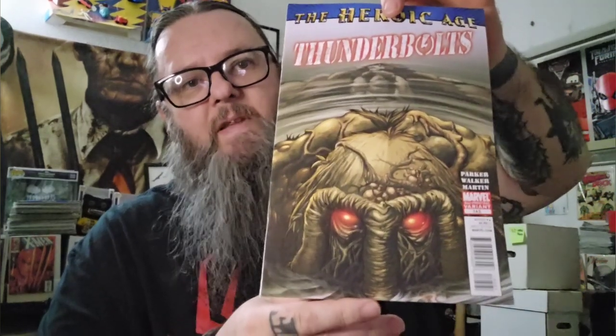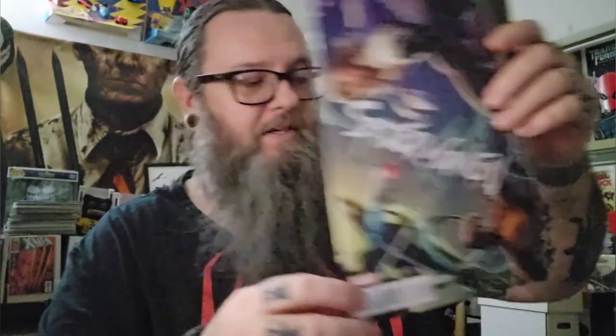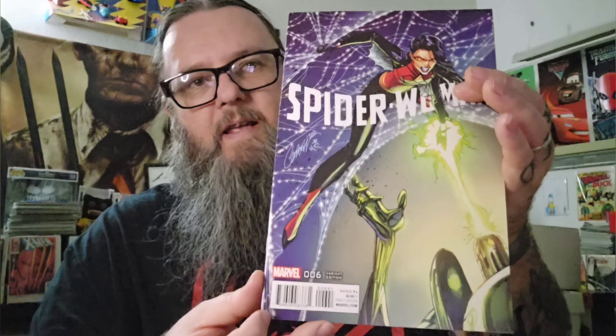Got these out of the dollar bin — they aren't bagged and boarded because I haven't gotten around to it yet. This is a second print for Thunderbolts number 145 — the Man-Thing. Got that out of the dollar bin at my shop. Also got the Campbell variant for Spider-Gwen number 7 and Spider-Woman Alpha, Campbell variant. They connect — it was missing one, so now I've got to figure out what the other one is. Here's Spider-Woman number 6, the third or fourth Campbell variant. I'll just have to figure out what the missing one was.